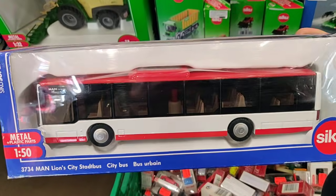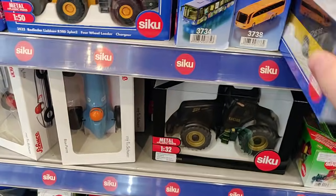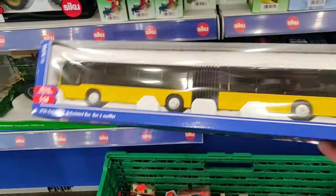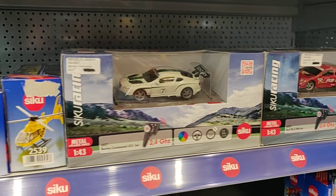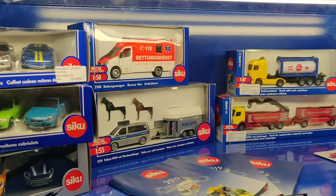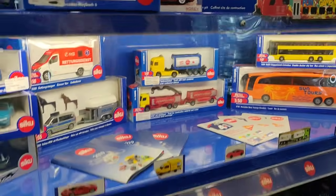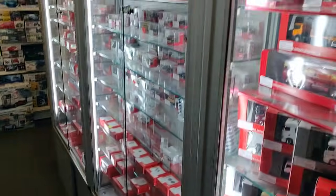This bus is also looking pretty cool. We got the long bus. We got some radio-controlled vehicles over here. Let's check out this — they have so much cool stuff here you won't believe.